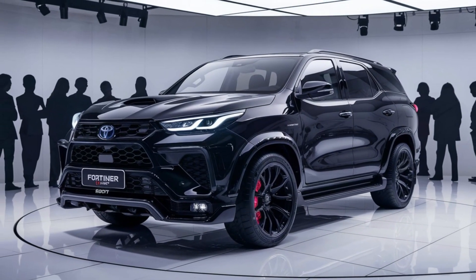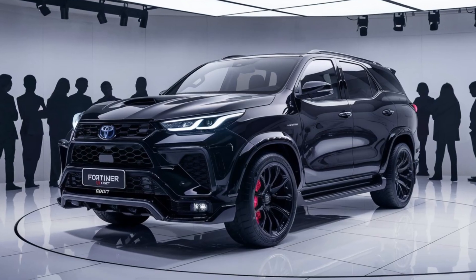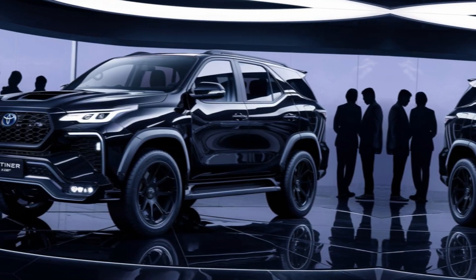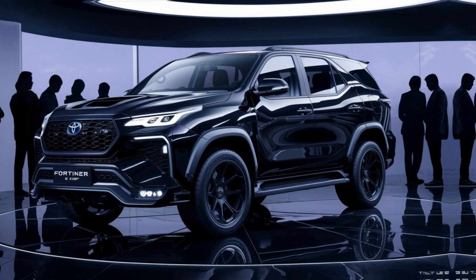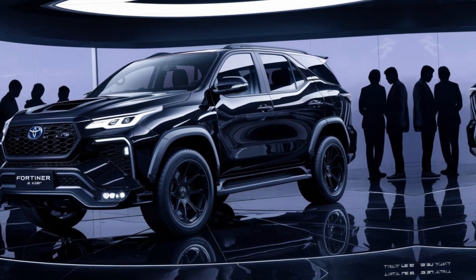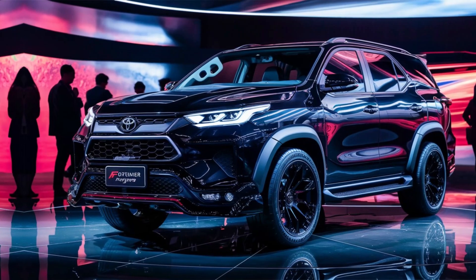Hey gearheads, welcome back to the channel! Today we're getting up close and personal with a machine that blends rugged capability with sporty aggression — the Toyota Fortuner GR Sport. So buckle up and let's take this SUV on a virtual test drive.